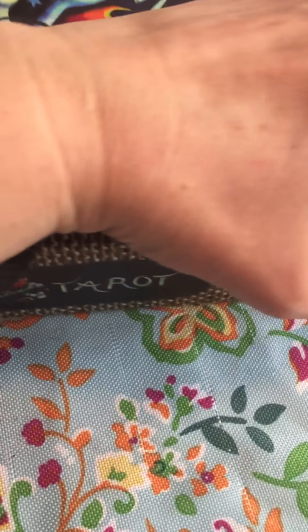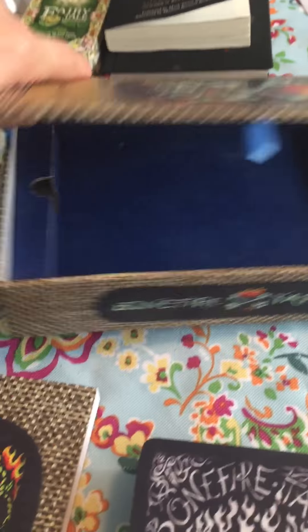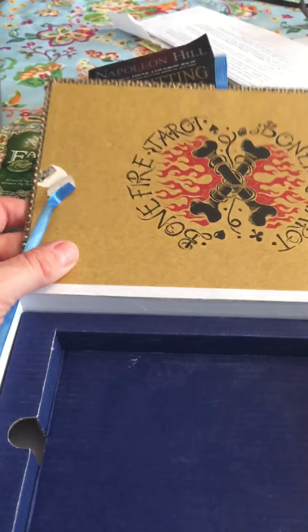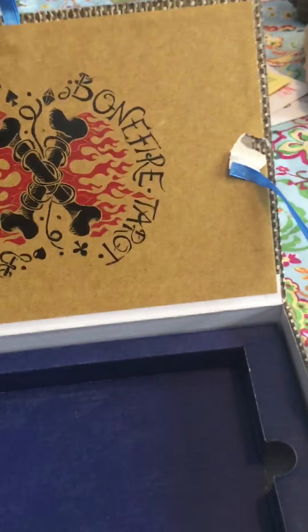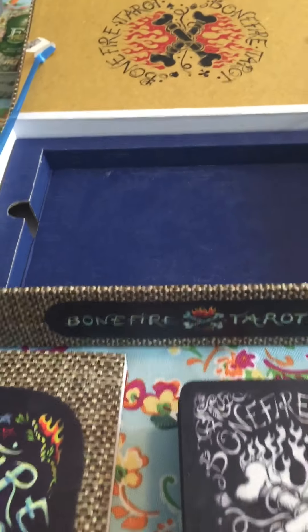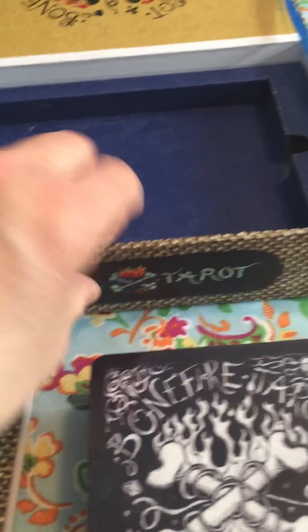This deck comes in a really nice box — it reminds me of a cigar box. It's a little bit more sturdy than your traditional box, which can start falling apart. I've been flipping through it a lot so the edges are starting to detach a little bit, but I can just glue those — it's no big deal. I do like the box; it's pretty sturdy.